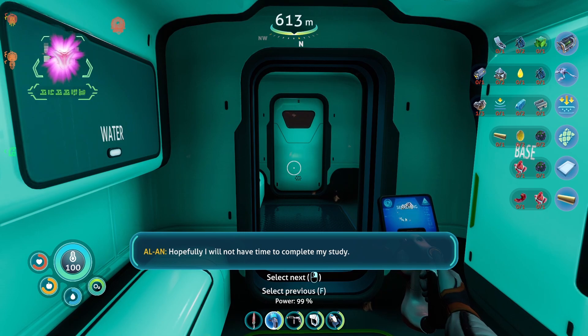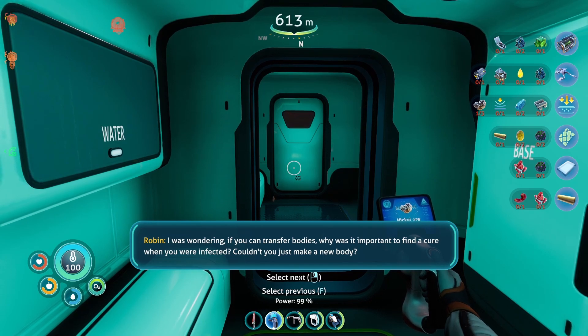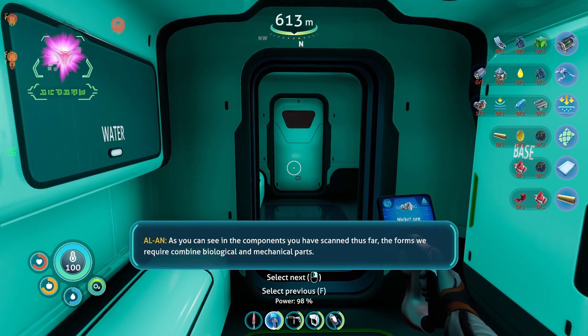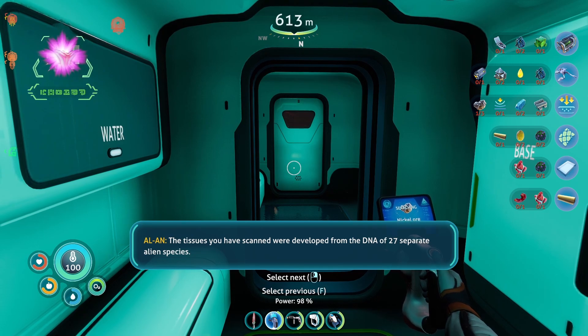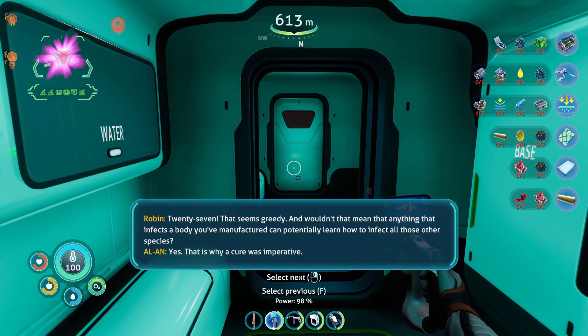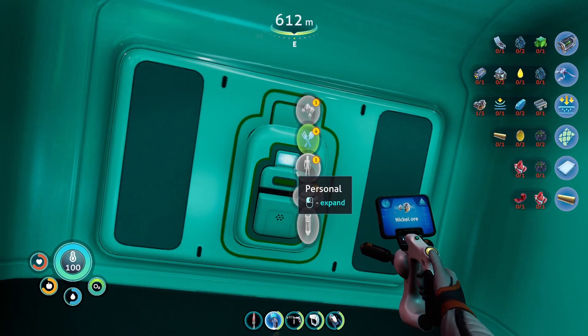Hopefully, I will not have time to complete my study. I was wondering — if you can transfer bodies, why was it important to find a cure when you were infected? Couldn't you just make a new body? As you can see in the components you have scanned thus far, the forms we require combine biological and mechanical parts. The tissues you have scanned were developed from the DNA of 27 separate alien species. 27? That seems greedy. And wouldn't that mean that anything that infects a body you've manufactured can potentially learn how to infect all those other species? Yes. That is why a cure was imperative. Yeah, that actually sounds kind of bad.